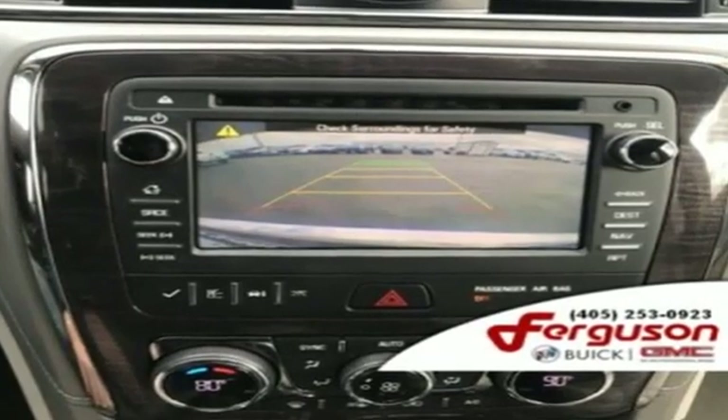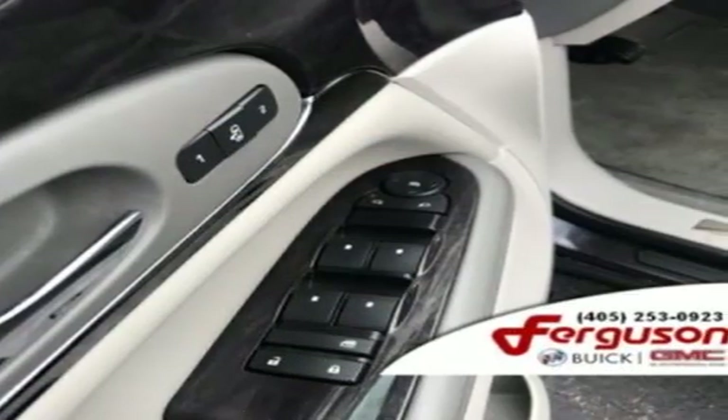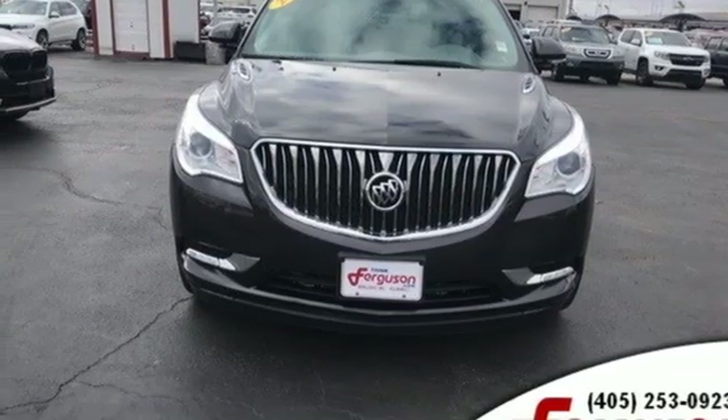For Buick, the efficient, stylish, upscale crossover had single-handedly resuscitated a brand that previously looked as healthy as Oldsmobile. In a Buick, you get innovative technology and sophisticated design for the real world. Driving is believing. Test drive it today.